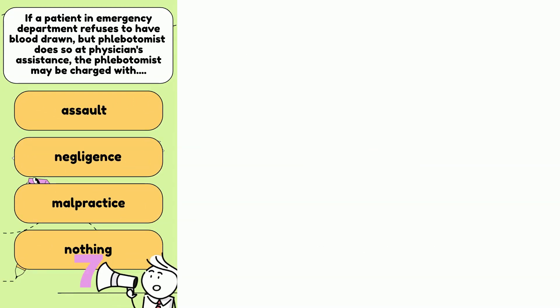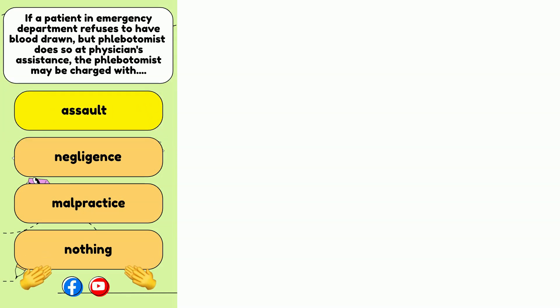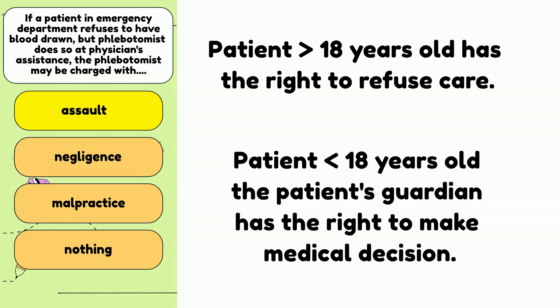Number 3: If a patient in the emergency department refuses to have blood drawn, but the phlebotomist does so at the physician's insistence, the phlebotomist may be charged with assault. The patient older than 18 years of age has the right to refuse care. If the patient is younger than 18, the patient's guardian could sign for the patient. Generally speaking, for a competent patient, if the patient refused, you do not draw. You can let the patient's nurse or the doctor know that the patient refused. We are here to provide the care that the patient needs, but the ultimate decision still belongs to the patient, so be respectful.